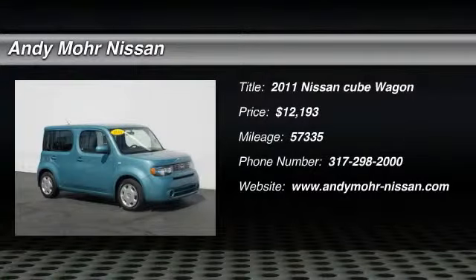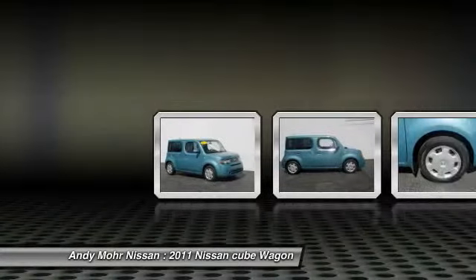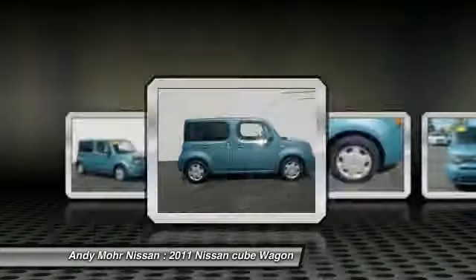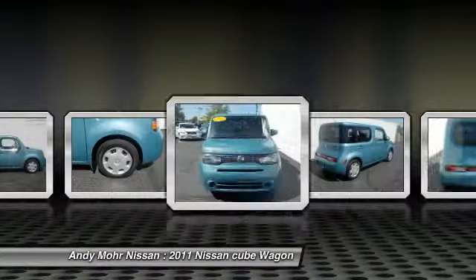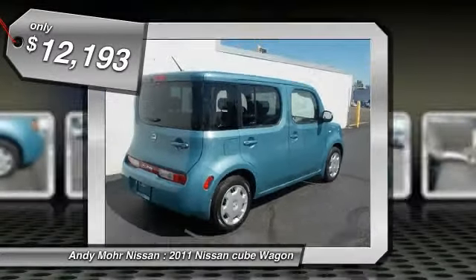The 2011 Cube. The Nissan Cube is a versatile and spacious little wagon. It has a smooth ride, ample passenger space, easy to park, and generous standard features list. Nissan Cube, the shape of things to come, and is priced below $15,000.